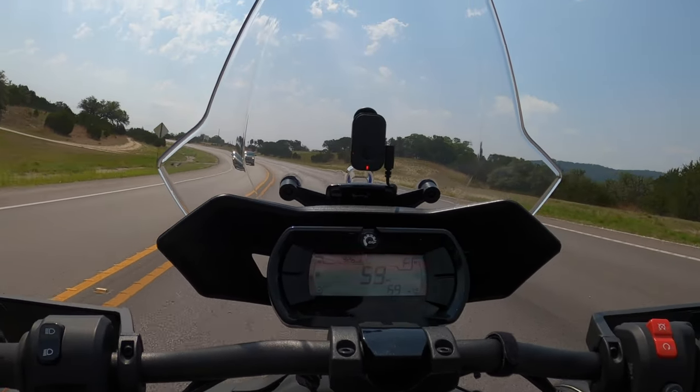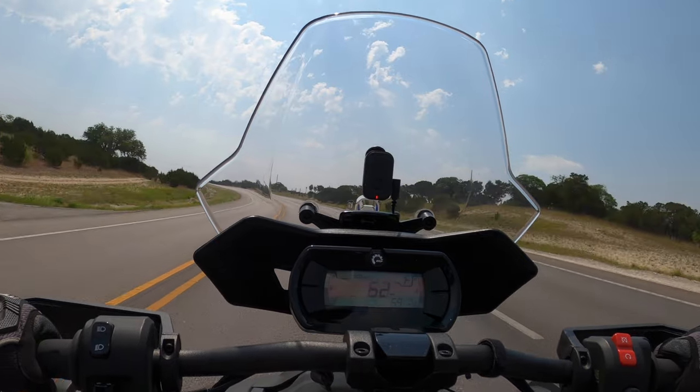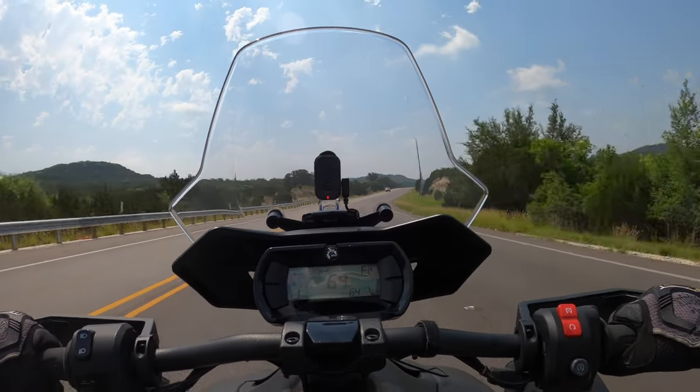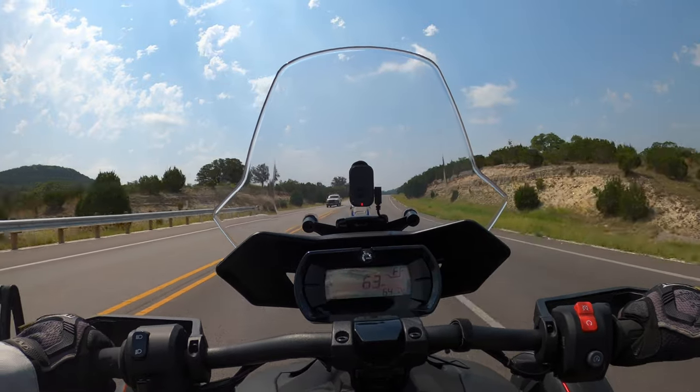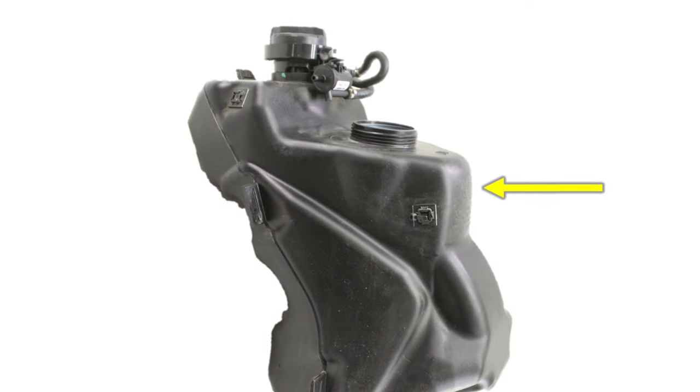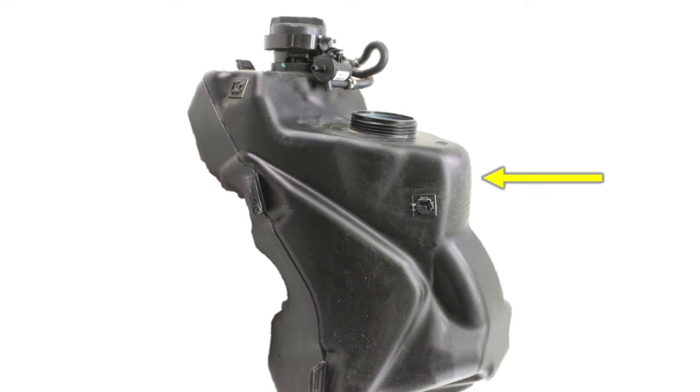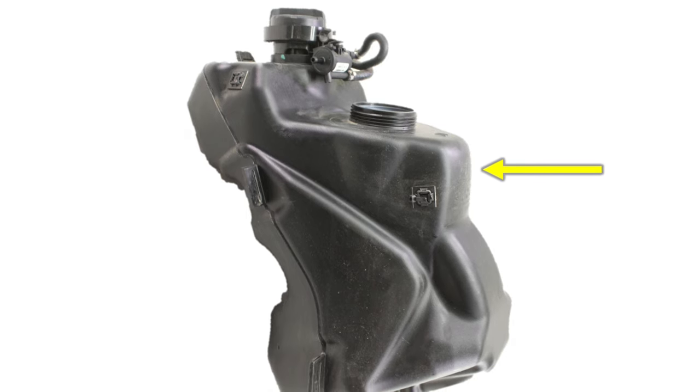It turns out the gas sensor cannot be very accurate because of the shape of the fuel tank on the Riker. The fuel gauge sensor doesn't even start dipping until after one quarter of the tank has been used.